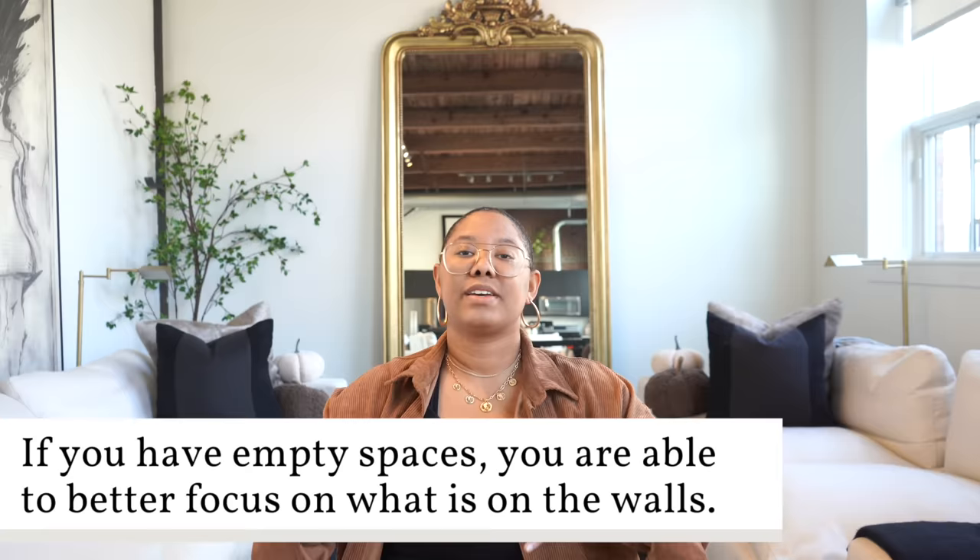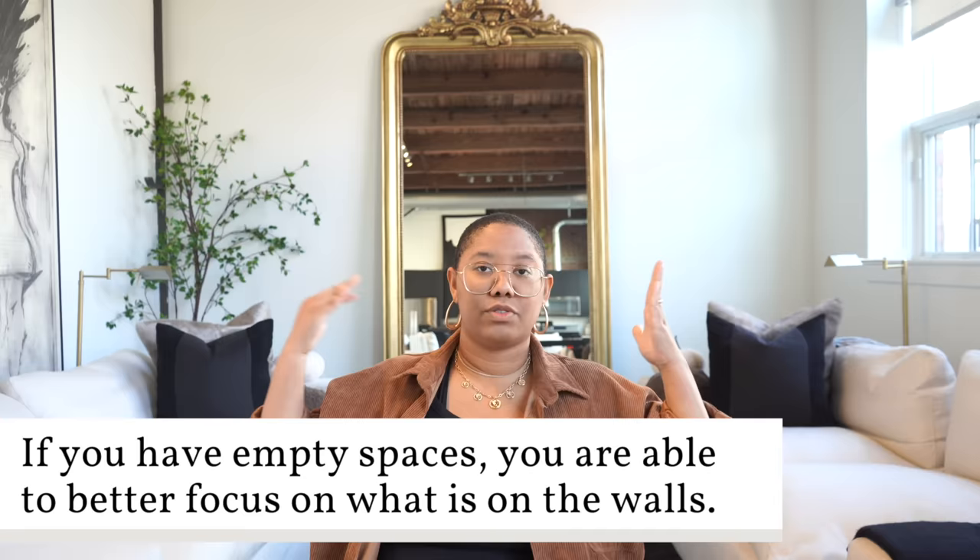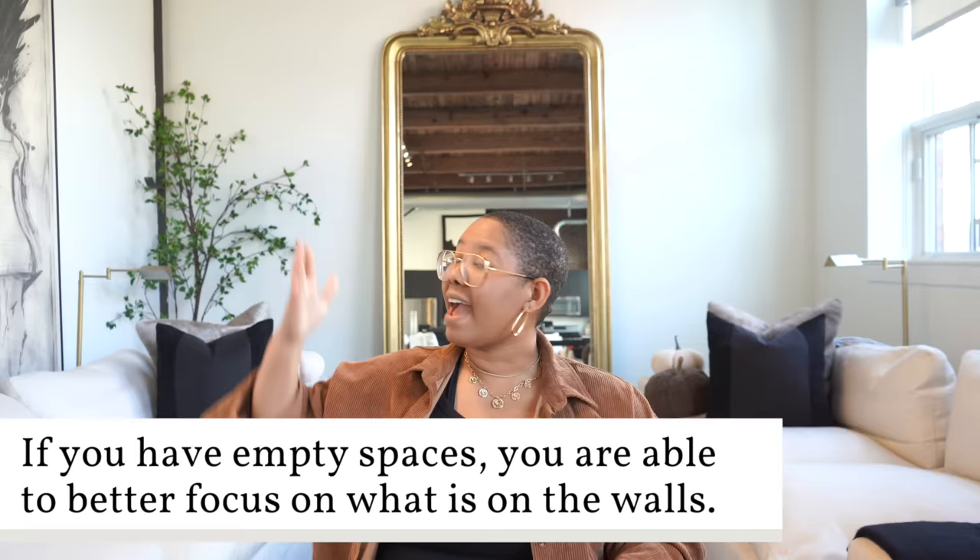Dead space is such a valuable thing because it helps break up your wall and segment your artwork and decor. This is especially useful in open concept spaces. For example, when I have a big mirror behind me, I used to have art on the other side — that looked nice too. But if you have a bunch of things on one wall with no dead space, everything is competing with one another. If I put something on every single piece of wall available, it is too busy and overwhelming.